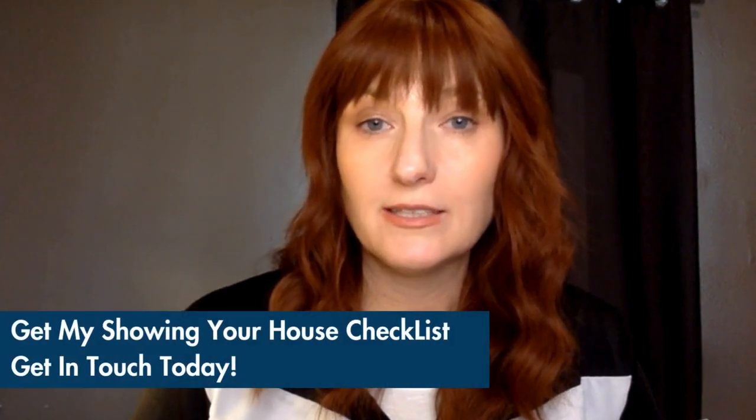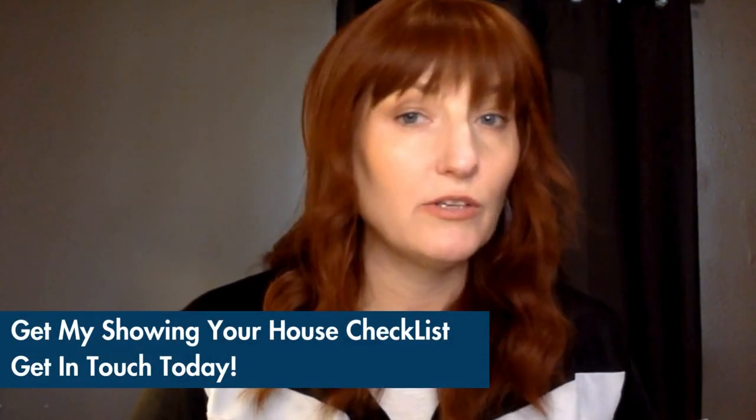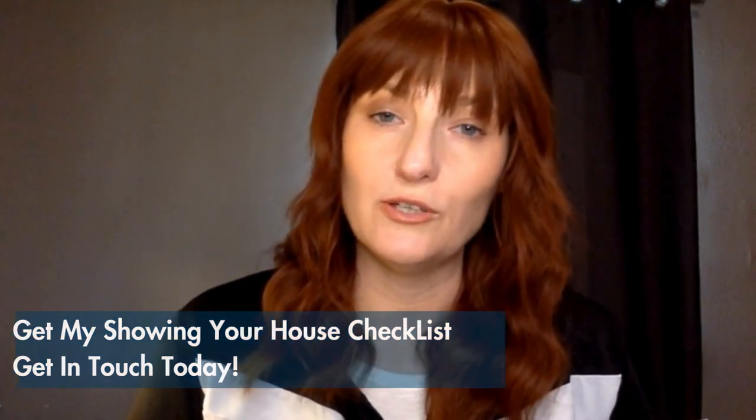I do have a showing and open house checklist that I give all my clients upon first meeting. If you'd like a copy of that, just shoot me a message and I'll be happy to get one off to you.